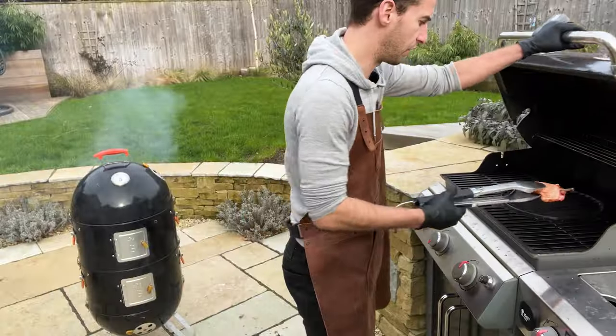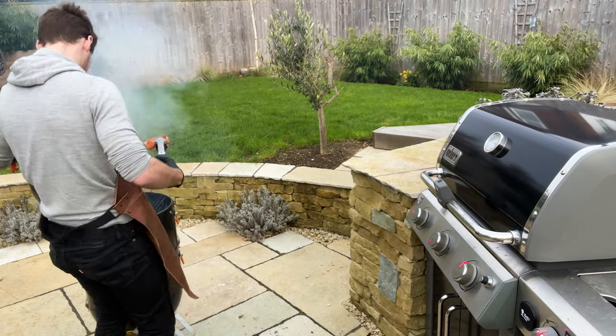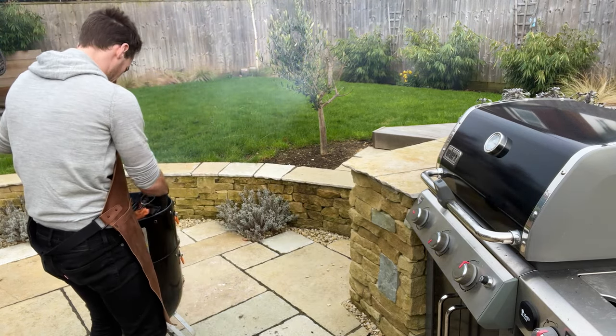I'm going to get the chicken on indirect heat and then pop it on there.